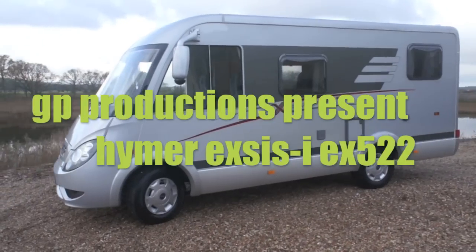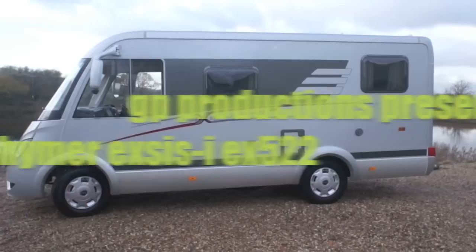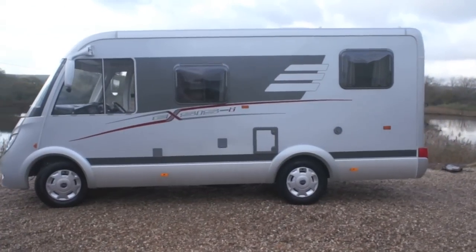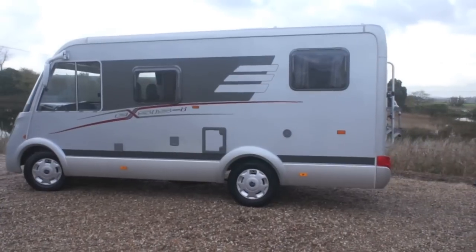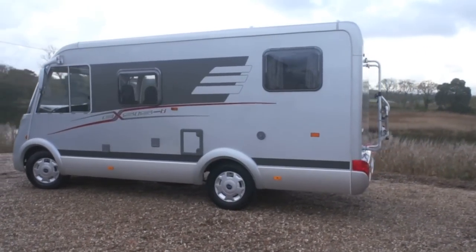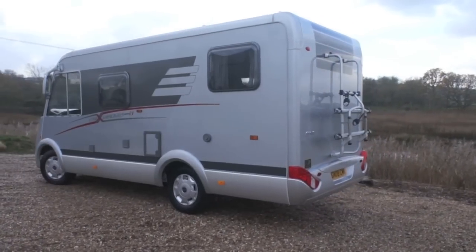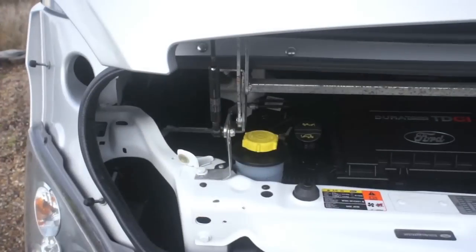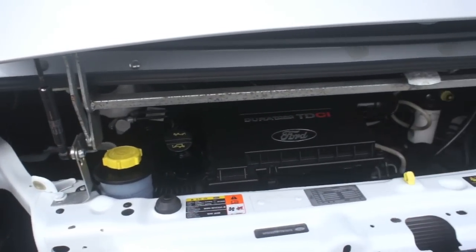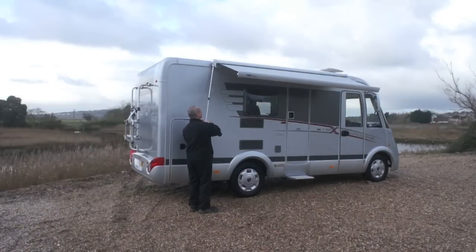Welcome to a tour of our Hymer Exis I. It has the 130 horsepower 2.2 turbo diesel engine, which has travelled 36,000 miles with service history.